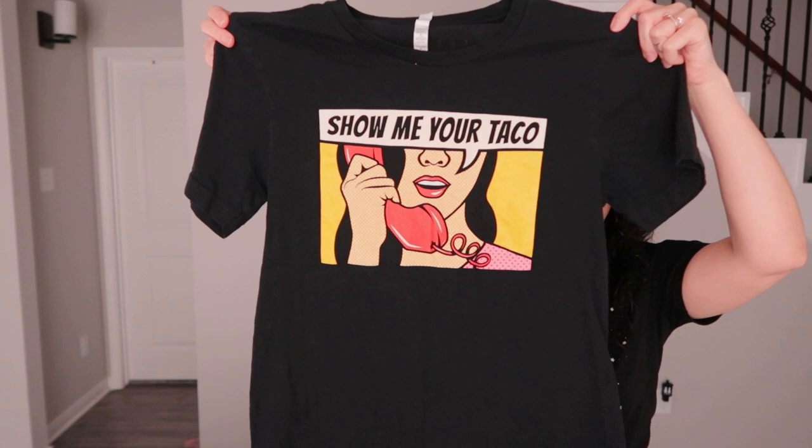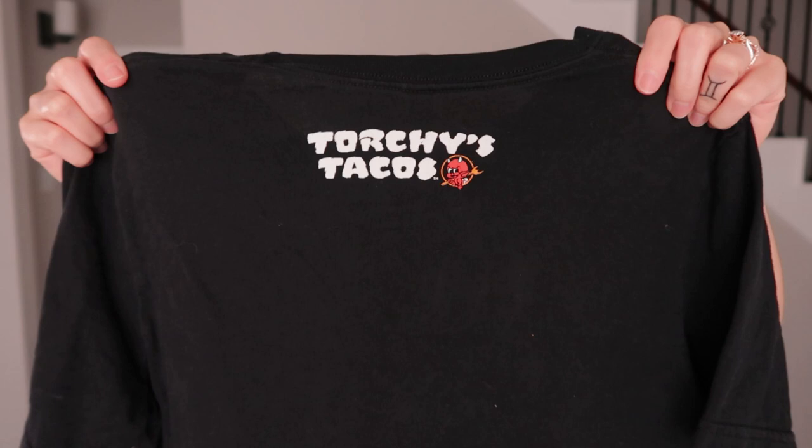I got this t-shirt — I thought it was funny — it says 'Show Me Your Taco' with pop art of a lady on the phone. It's from a popular restaurant out here called Torchy's Tacos. It's in really good condition.